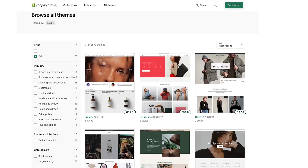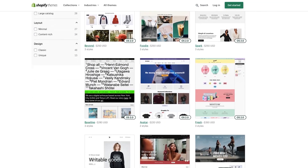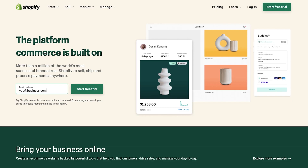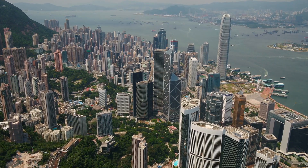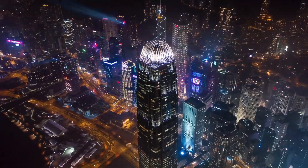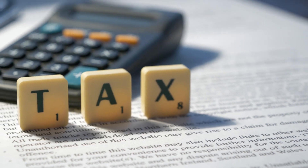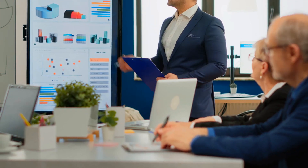No matter which platform you choose, you must select a place to run the business and keep clean accounting for compliance and management purposes. Athanasia Consulting can help you set up your business in Hong Kong and run your company from here to benefit from the low maintenance costs and taxes. Furthermore, Athanasia has developed a unique expertise in e-commerce.